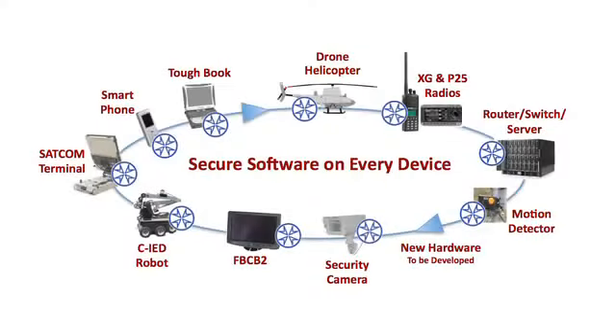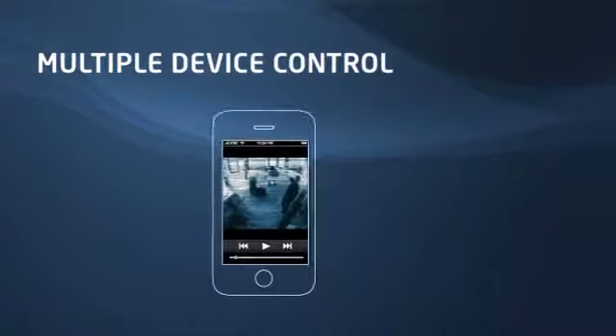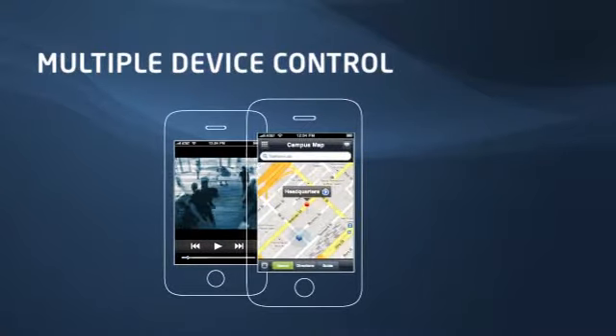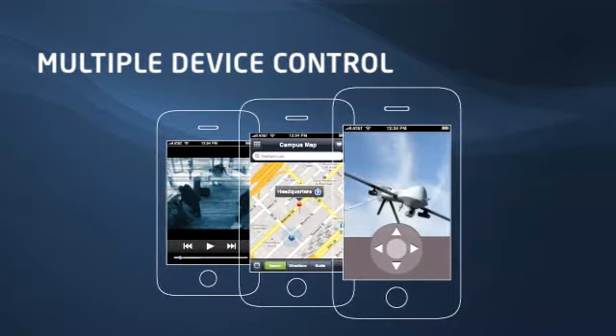The Covia Connector solves the problem of interoperability by running secure, low-overhead software on all devices. As missions develop, commanders deploy the command and control application to relevant forces, creating a seamless connection among all available assets. Voice, video, device controls, and other sensitive but unclassified information can now be leveraged securely by the group to improve mission effectiveness.